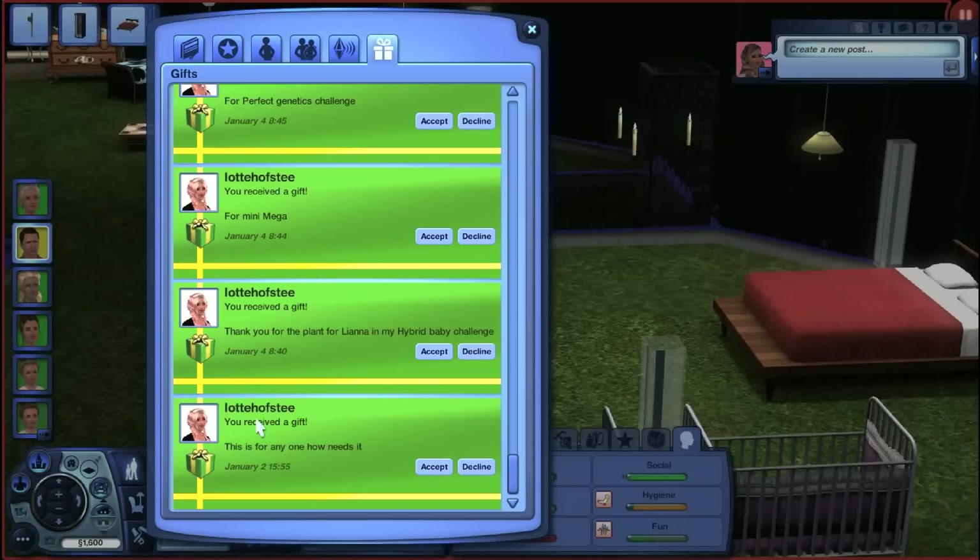Lotta Hofsty — I think that's how you say it, I apologize if I butchered it — thank you for the plant for Liana in my Hybrid Baby Challenge. I hope you're enjoying the hundred baby — I really enjoy this LP, it's one of my favorites. I like the strict rules; I like knowing exactly what I have to do and not everyone likes that, but I certainly do. I hope you're doing really well in it.